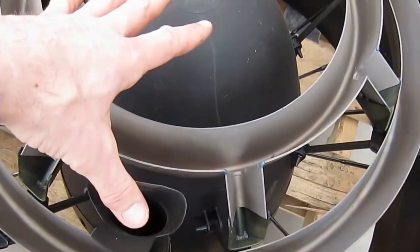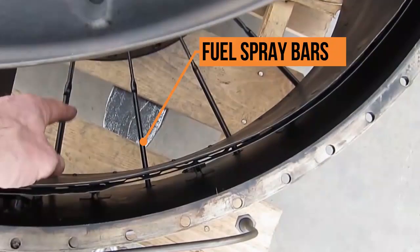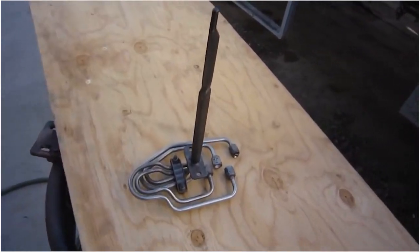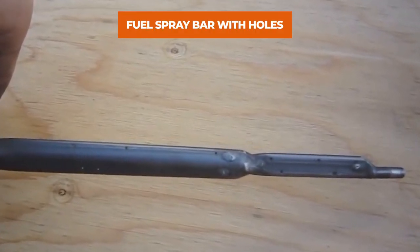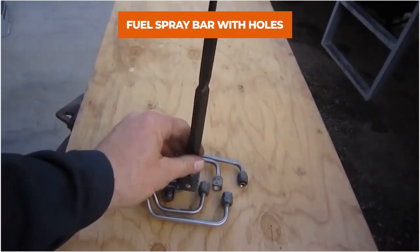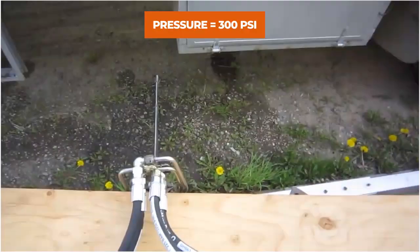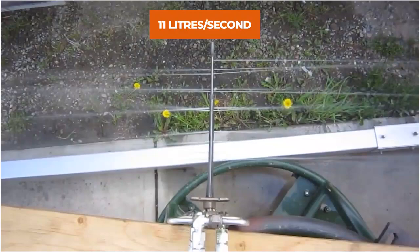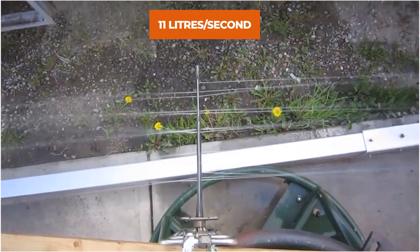Now comes the heavy fuel injection system. Fuel is injected through the spray bars — you can see 21 spray bars here. Each spray bar has more than 20 tiny holes, and the fuel is sprayed at an ultra-high pressure of more than 300 PSI. All these spray bars combined can inject more than 11 liters of fuel in one second.